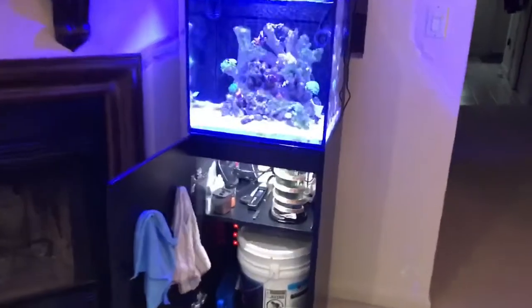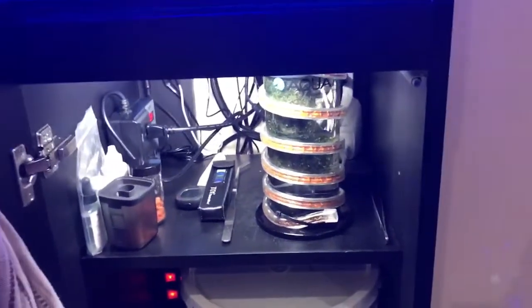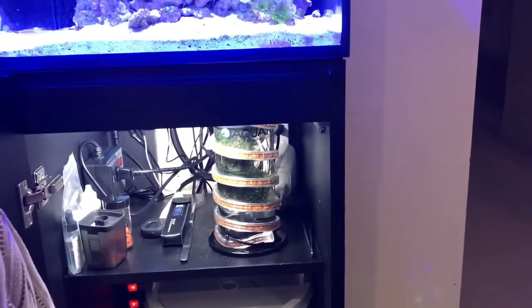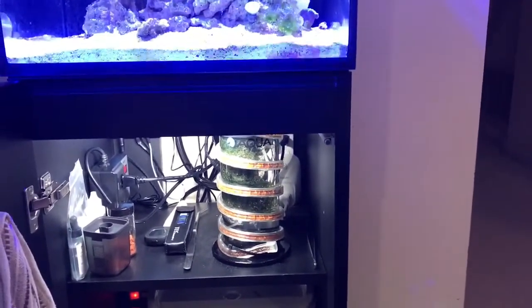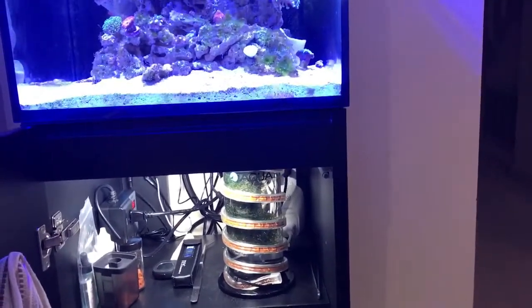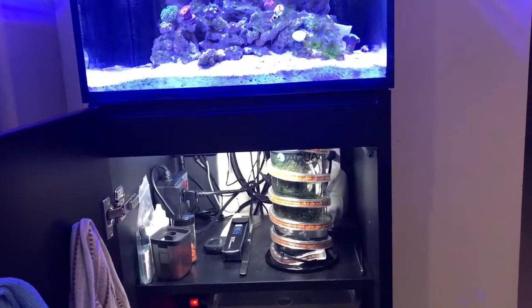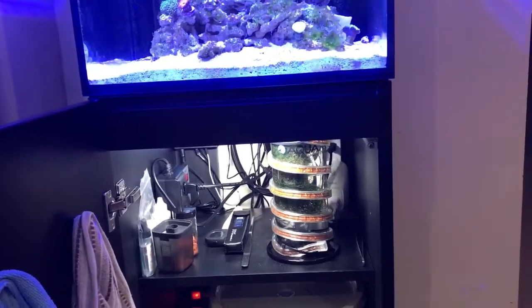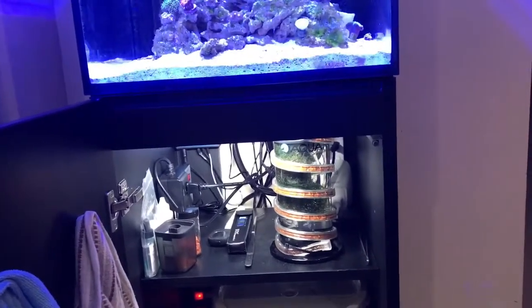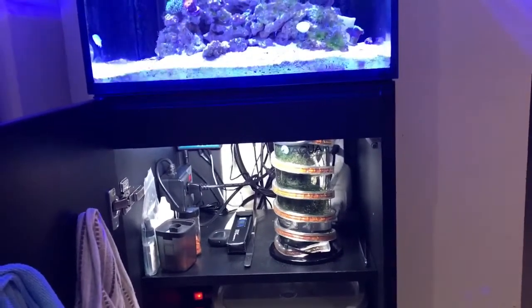What I have new in the cabinet is this macro algae reactor. It's not illuminated right now because I run it during the night when my aquarium lights are off. With this I can keep my nutrient levels low. I've been testing it — it's been running for almost five days and I can see it's working, though my levels were already low before. Let's see what happens.